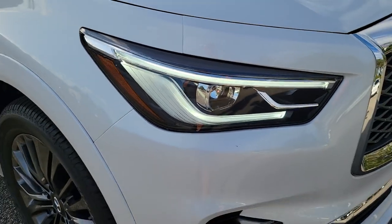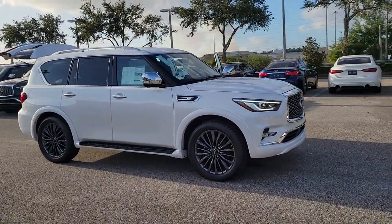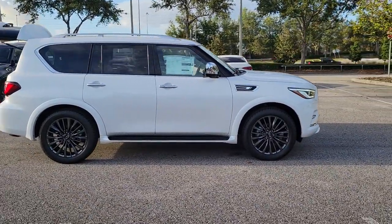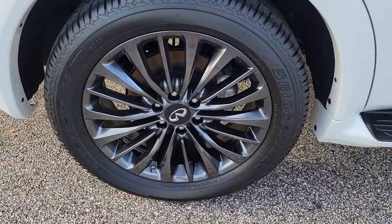Picture yourself in the 2022 Infiniti QX80. This impressive QX80 delivers premium comfort and rugged capability wrapped in bold style. Spacious, quiet, feature-rich, and seriously powerful, this full-size luxury SUV is the stuff family memories are made of.